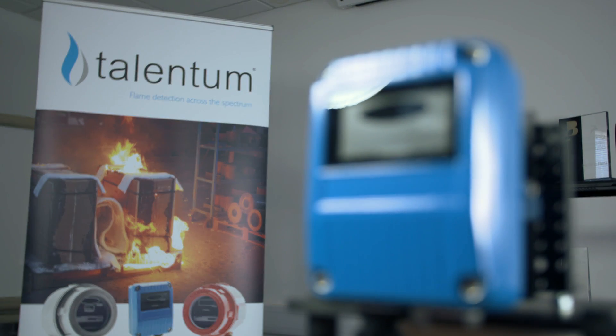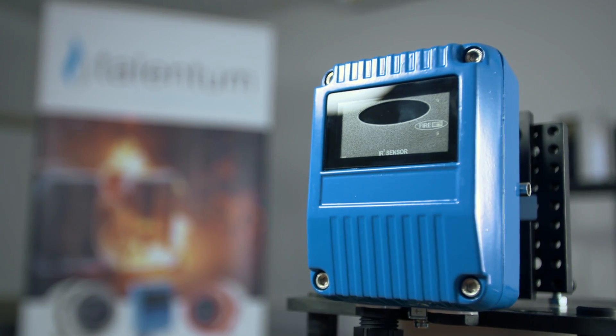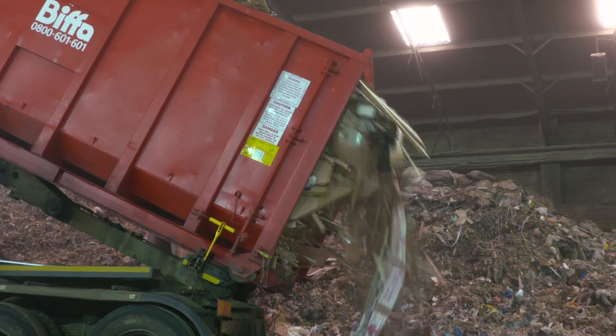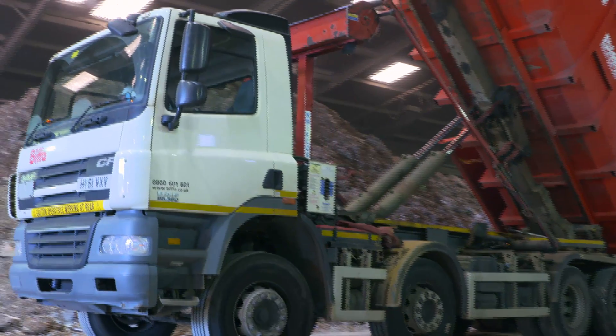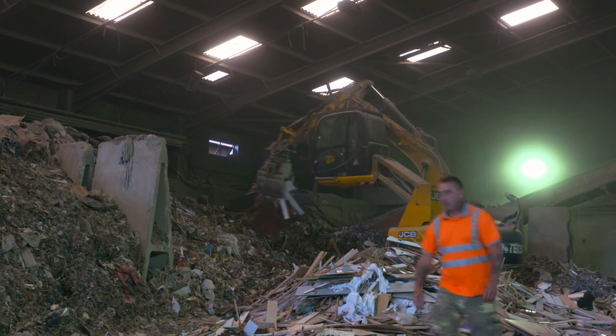Talentum flame detectors are rugged and compact, designed to function in a variety of extreme environments. Around 80 lorries a day deliver huge quantities of industrial and domestic waste to this recycling facility in Hertfordshire. The management team installed FFE flame detectors on site only after being satisfied they were up to the task. They put the detectors in the dustiest part of the building, left them for two months, tested them throughout, and once they were satisfied, installed the detectors there and then.